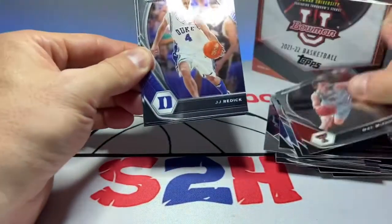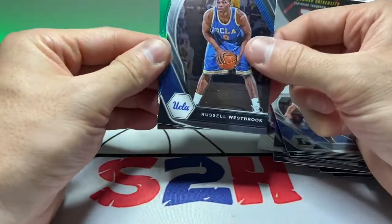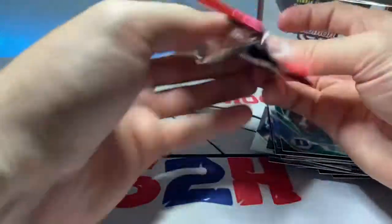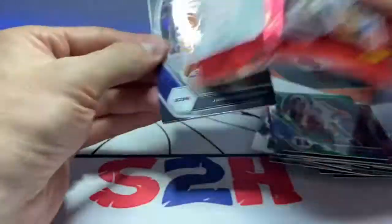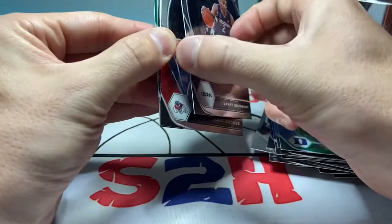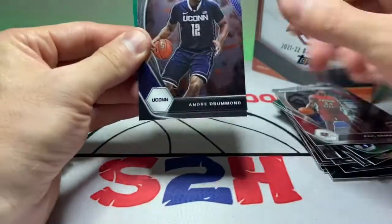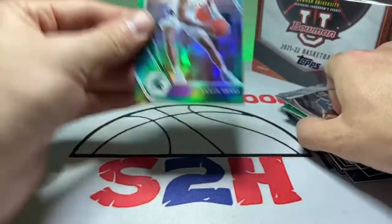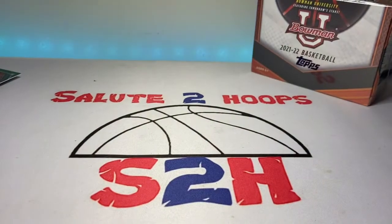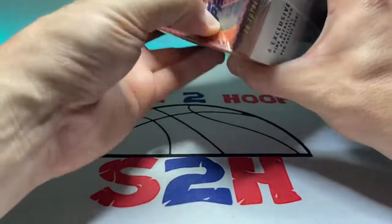We got a purple pulsar, Carl Anthony Towns, Dayron Sharp, Klay Thompson, and a Sharif Cooper — pretty sweet card. Markquis Nowell — he's killing it in the summer league for sure. JJ Redick and a Grant Hill green. The graphic design just never does it for me honestly. James Booknight, Paul George throwback, Andre Drummond, and then a green Aaron Henry. We'll put those aside and open the Bowman University.